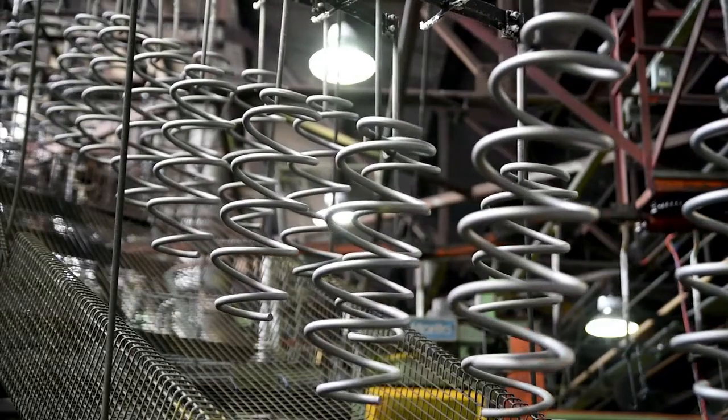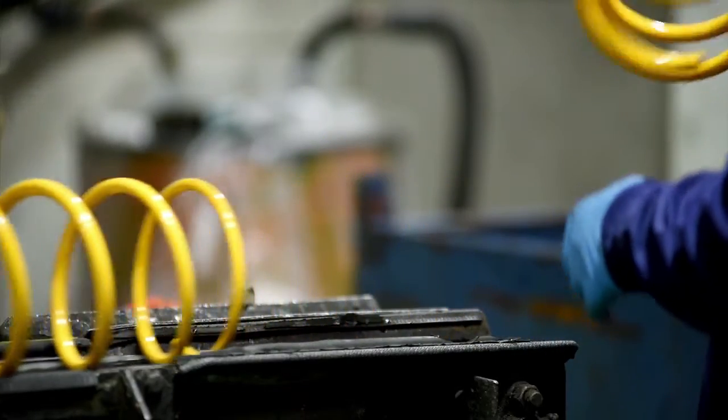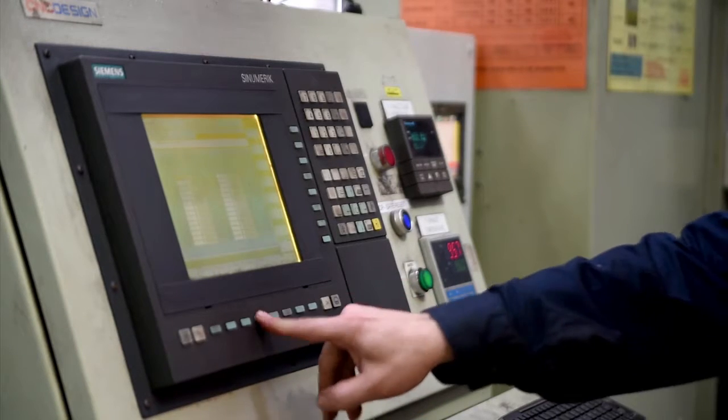Monroe Springs Australia manufactures coil springs primarily for the automotive market. Energy is a big part of our business, so our partnership with OEH has been critical in our journey.